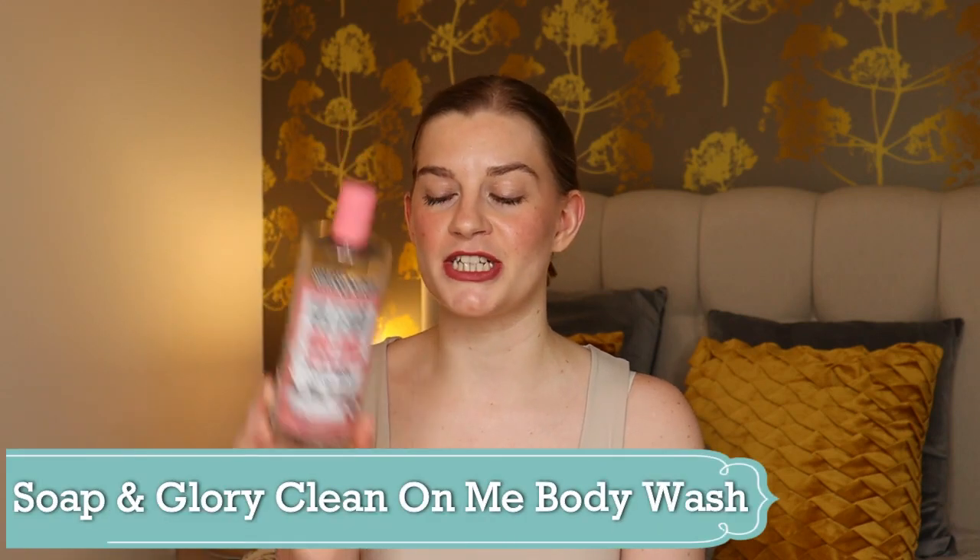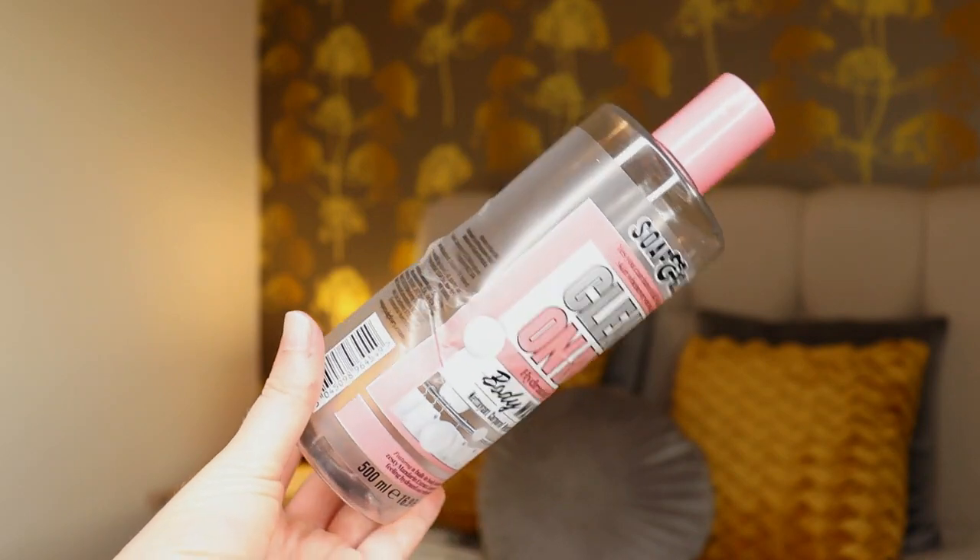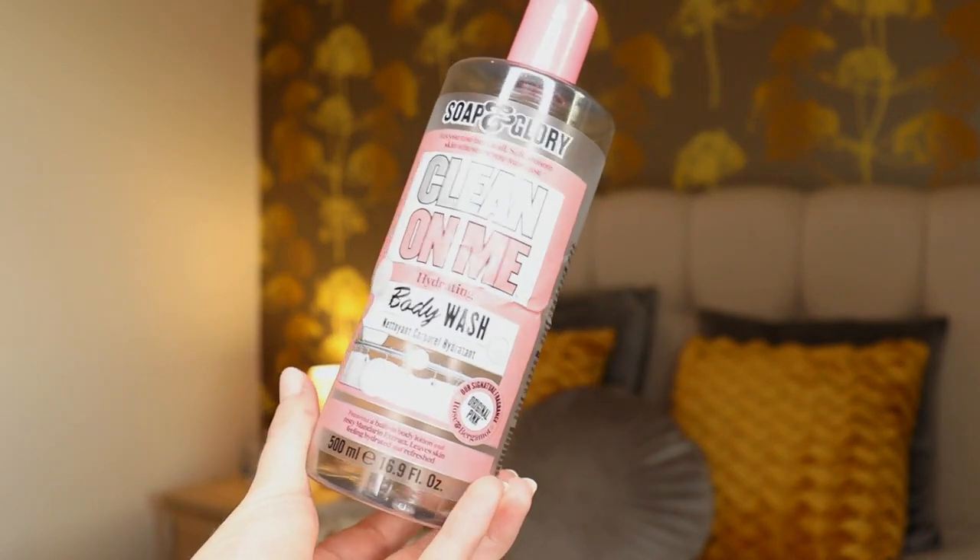My next body care item is a shower gel. I usually just buy cheap shower gel but the one I finished is the Soap & Glory Clean On Me Body Wash. I first came across this around Christmas time when I stayed at my boyfriend's and his sister said to use any of her products. I used this and it smells incredible — it has zesty mandarin extract which gives just an undercurrent of citrus, not overpowering.